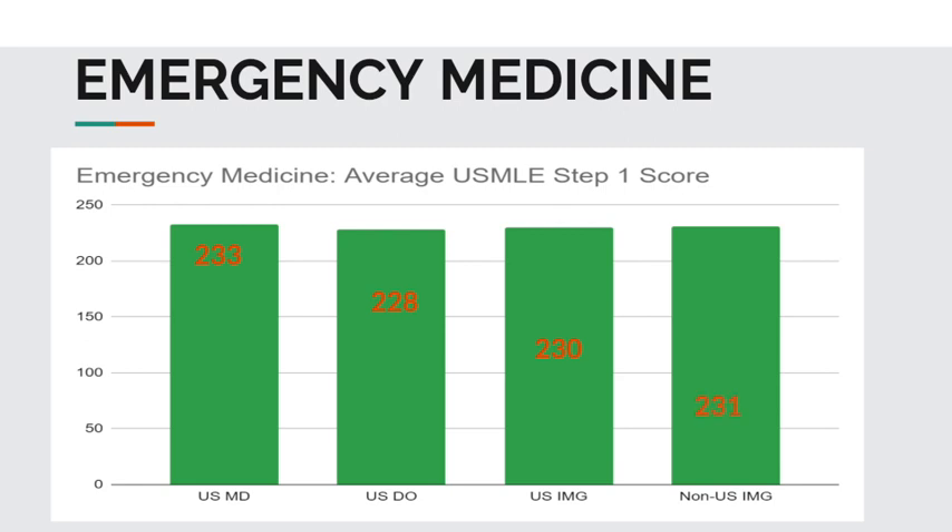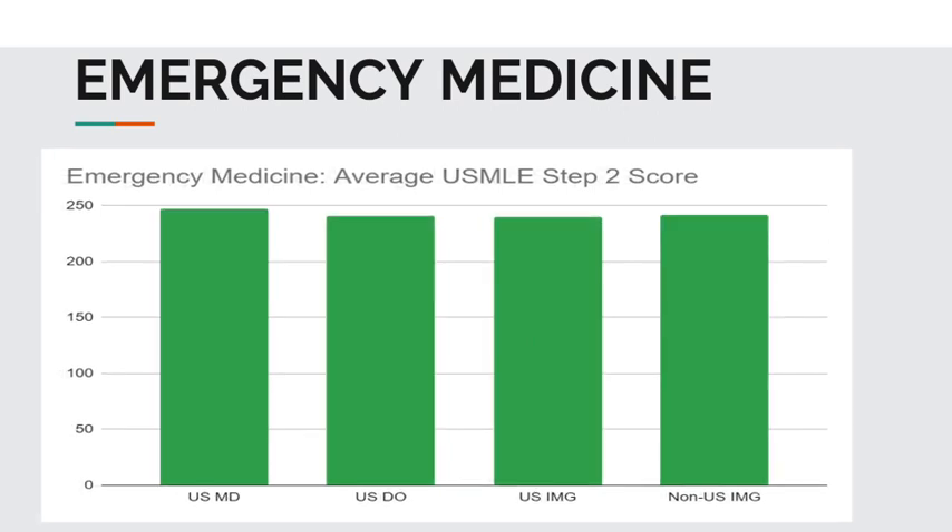Now for the average USMLE Step 2 CK scores in emergency medicine. USMD students, 247. USDO students, 241. USIMGs, 240. And non-USIMGs, 242.